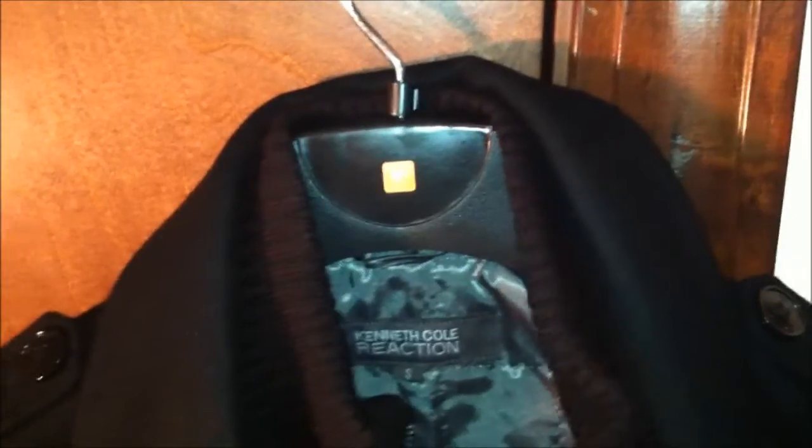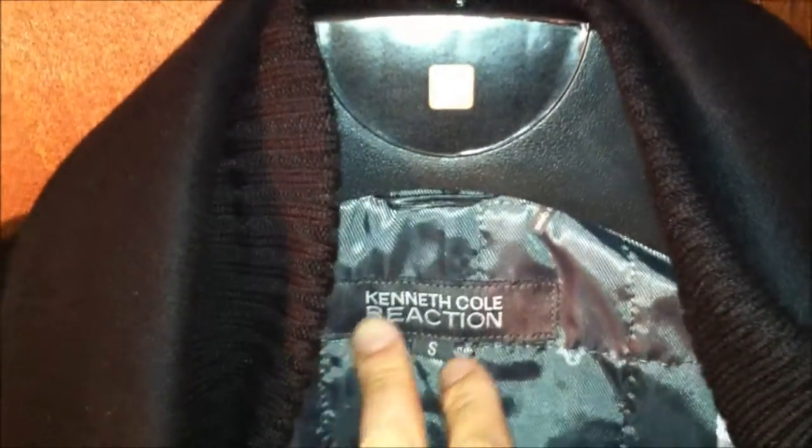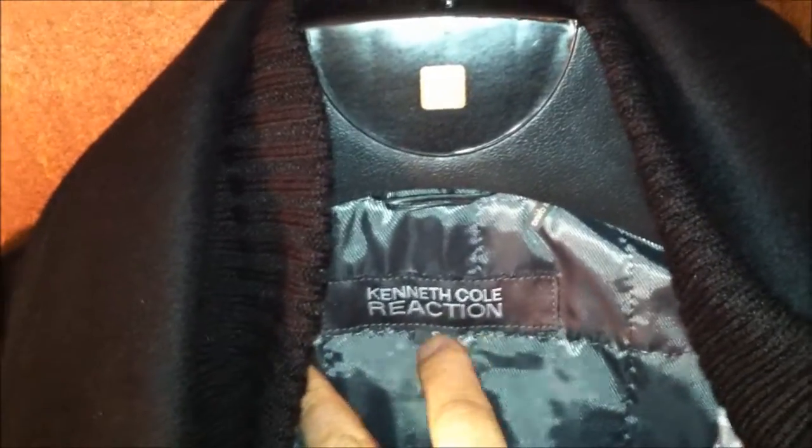Here are the side pockets. It's a medium type of material as I stated earlier, and inside looks like a liner. This is not for extreme cold weather — but for like 30 to 40 degrees it'll be alright. Kenneth Cole Reaction logo, name brand, size small.